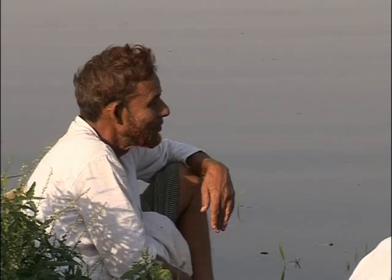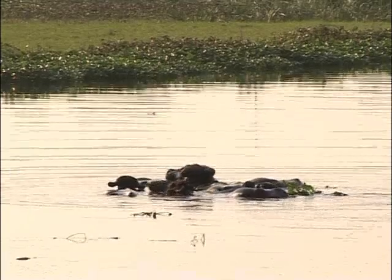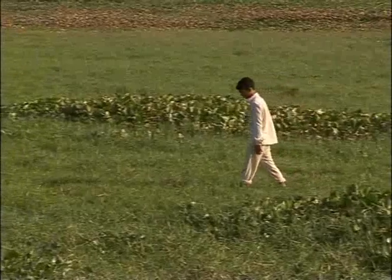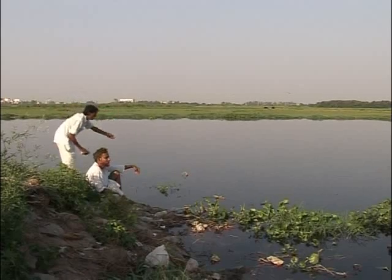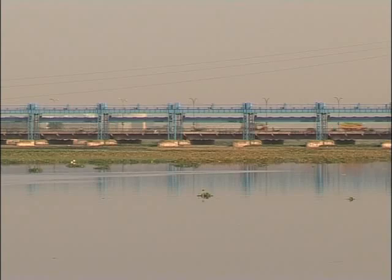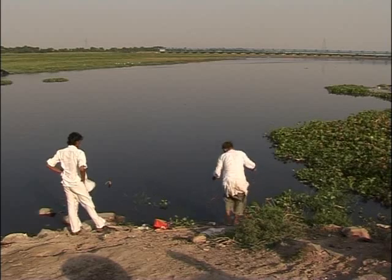The river flows gently, and everything looks calm. But make no mistake, this is one of the most crowded and polluted river basins in the world. We're on the banks of River Yamuna, as it flows past the Indian capital of Delhi.